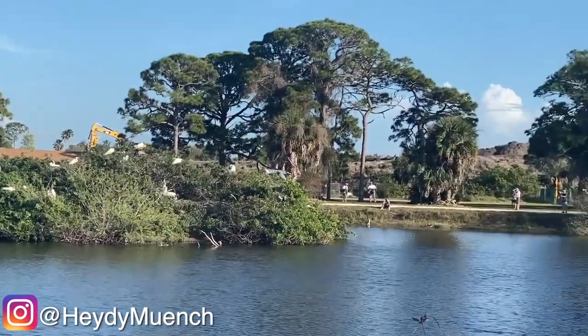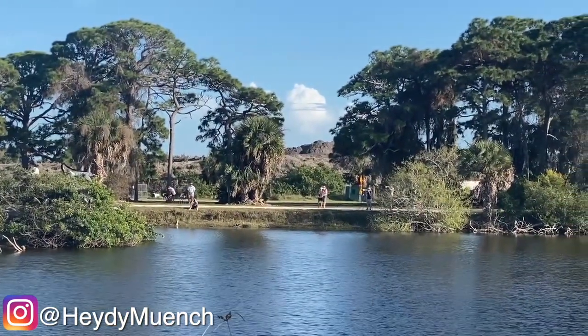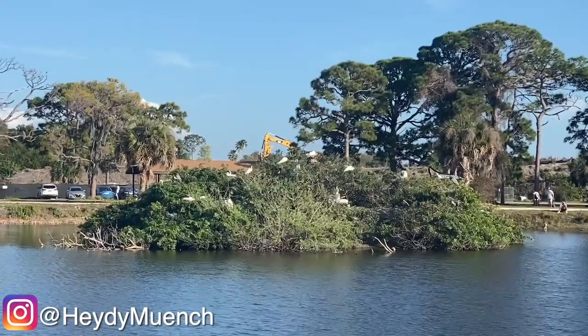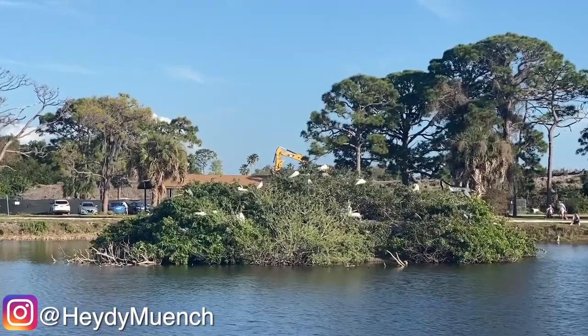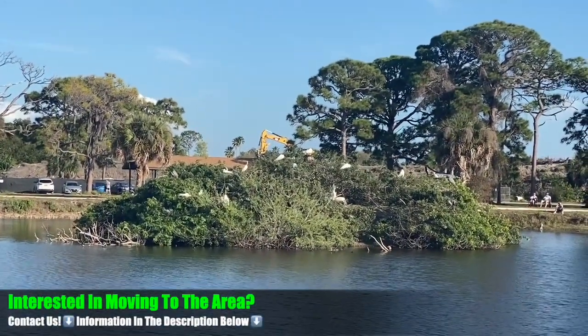Maybe we'll grab a picture from Google or one of the many Venice Facebook groups. You can see people over here — they've got their expensive cameras, you can hear them taking pictures, getting those high-speed shots trying to catch the birds in flight. Those spoonbills are crazy cool, I want to see one in person. We haven't yet, but they're pretty cool.